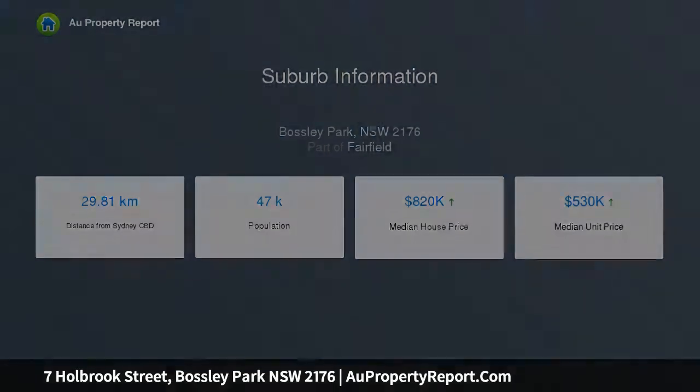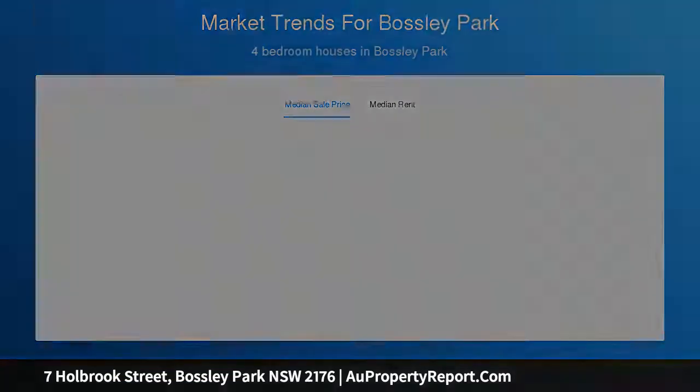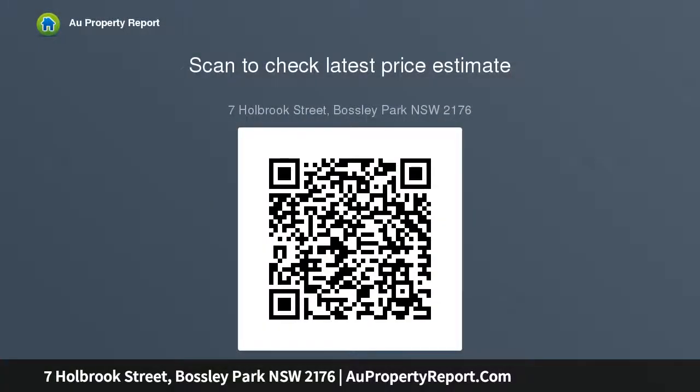4 bedrooms, master with en-suite and walk-in wardrobe, versatile 5th bedroom, home office or media room downstairs, formal and informal living and dining spaces, air conditioning, timber floors, swimming pool, generous level 586 SQM block of land, double lock-up garage.